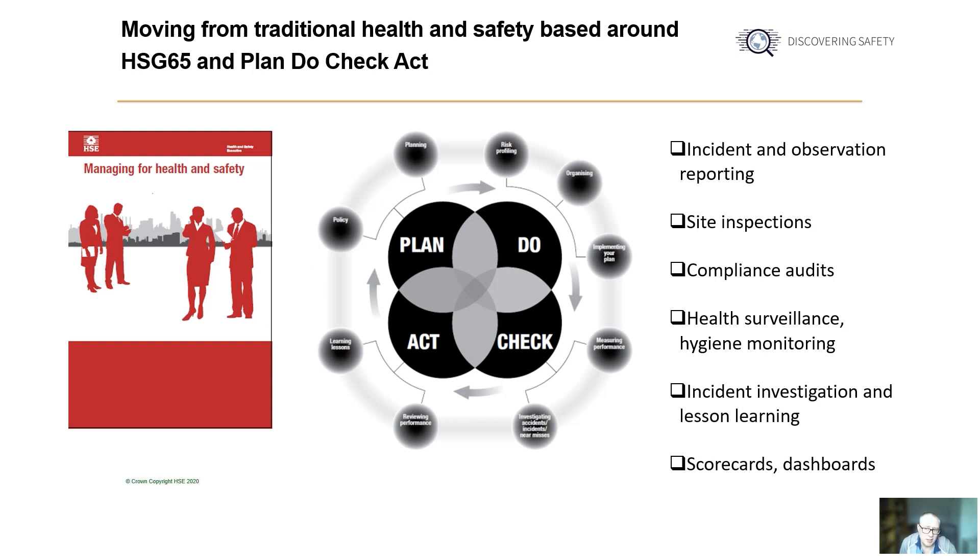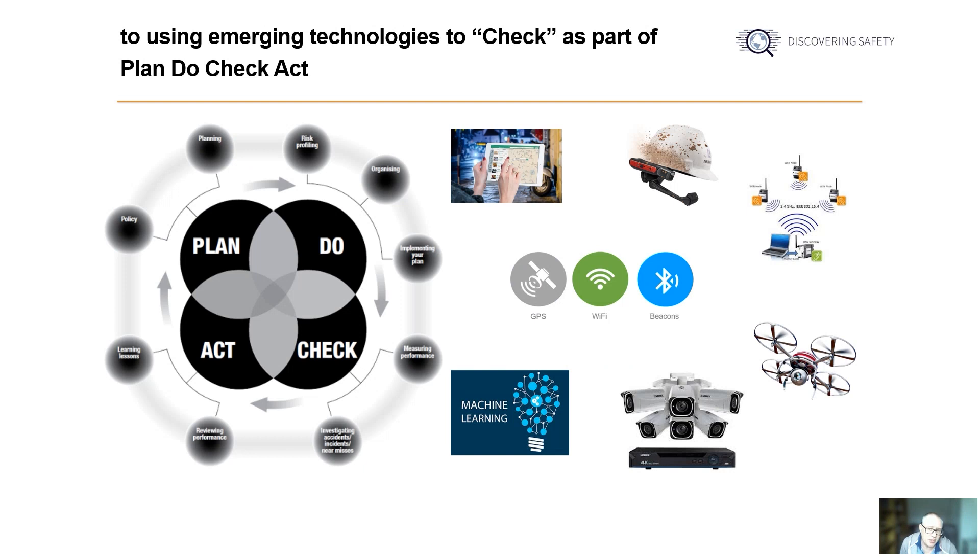So how do we see some of these technologies changing how health and safety is practiced in the future? For some of the technologies, change is already happening at speed. While traditional health and safety founded on HSE's HSG 65 guidance and Plan Do Check Act, the check part is built around data collection in a number of contexts — for example, the reporting of incidents, inspections and audit work, surveillance and monitoring, incident investigation and routine operational reporting. With the emergence of new technologies, it's these aspects of day-to-day health and safety management arrangements that we see changing.